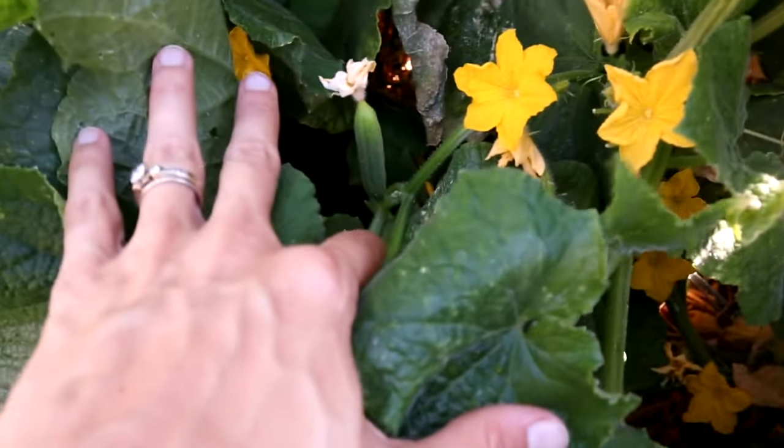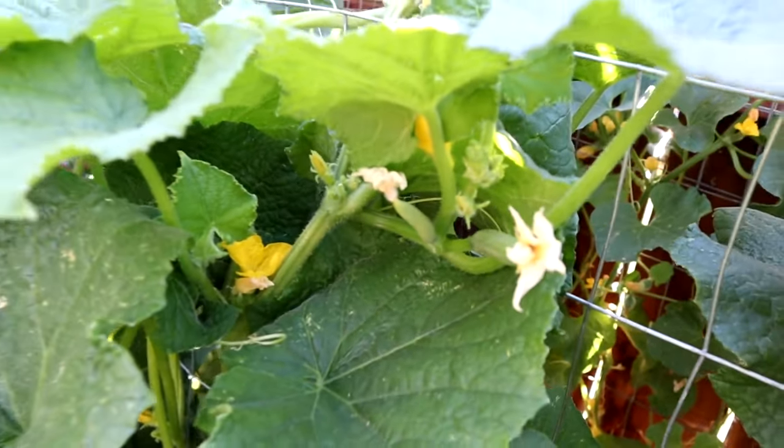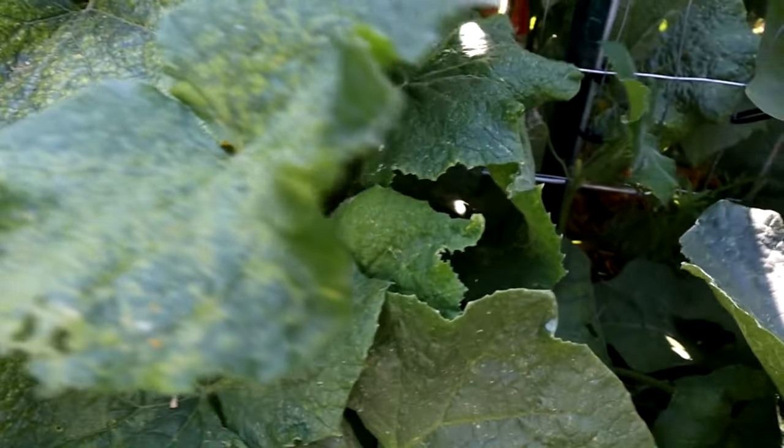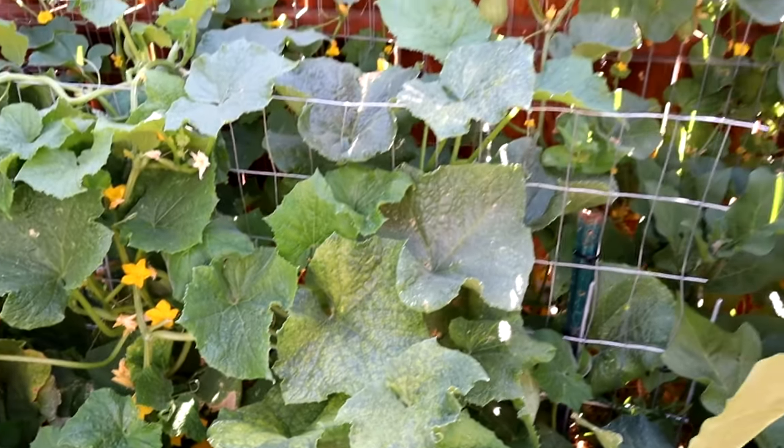There are plenty of baby fruits coming in and we've already harvested some — there are some in the fridge right now. The cucumbers will be a good year.